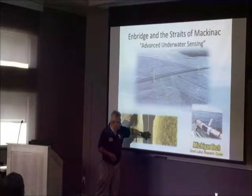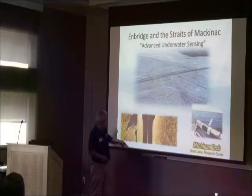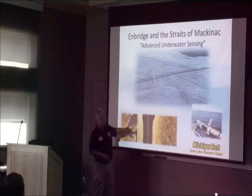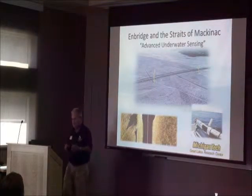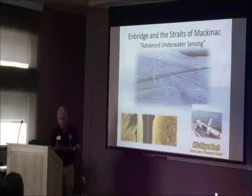This is directly below the vehicle — it doesn't see directly below, but looks out about a football field either side. This is the Enbridge pipeline. It provides almost photographic quality images, but these are sonar images.